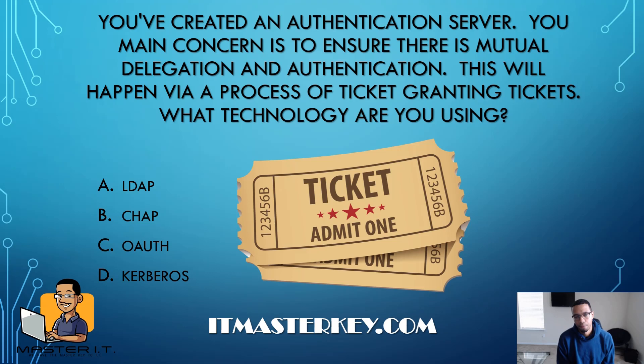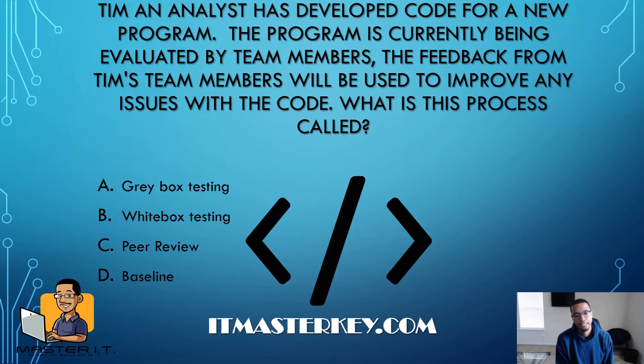You create an authentication server. Your main concern is to ensure there is mutual delegation and authentication. This will happen through a process of ticket-granting tickets. What technology are you using? The main thing to pull out of this is "ticket-granting tickets" — there's only one authentication server type that authenticates using a ticket-granting ticket process. Easy — Kerberos.